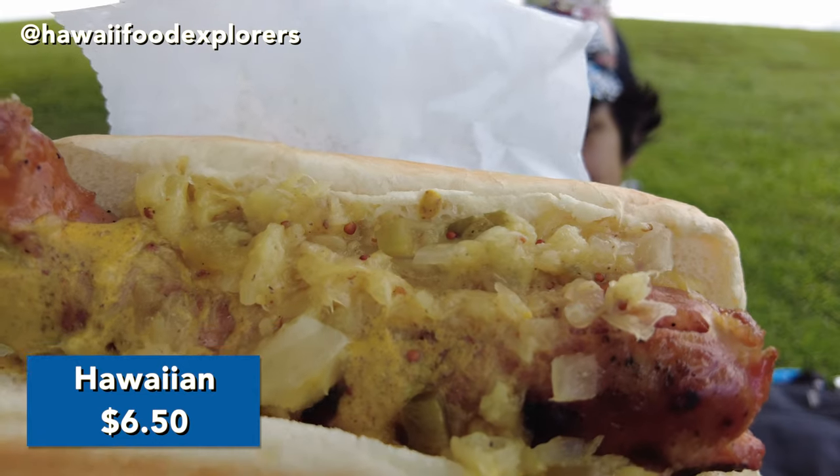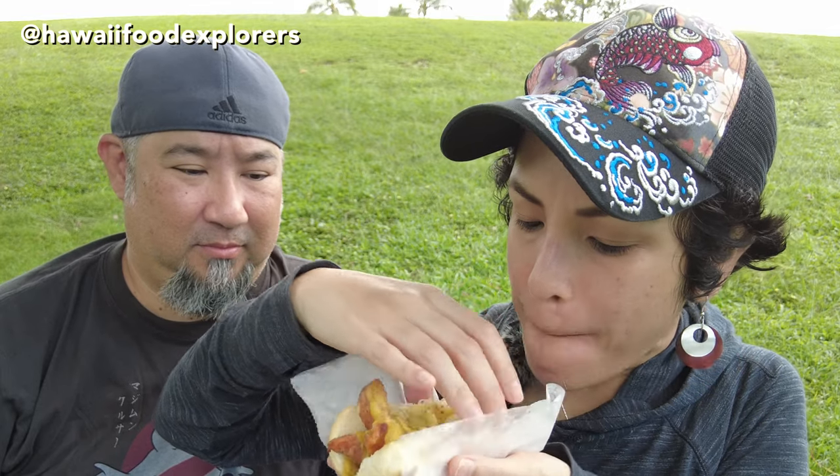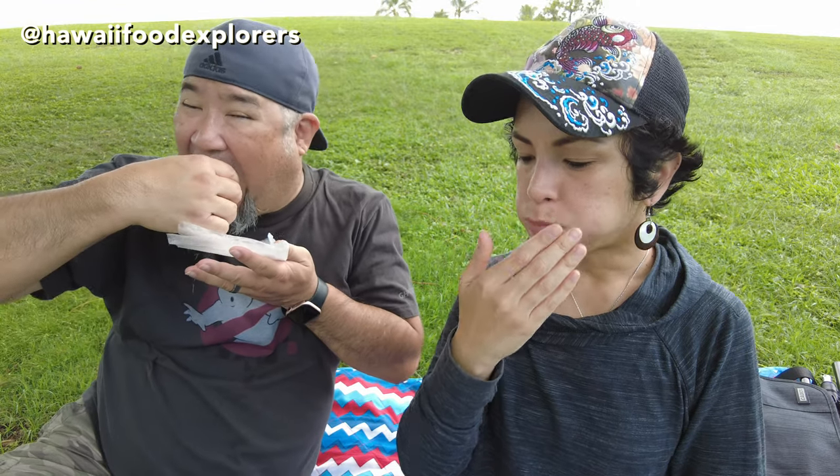First up is the Hawaiian dog — Portuguese sausage with a pineapple relish and mango mustard on it. So this is the first time I'm trying this hot dog. It smells amazing, you can smell that mustard. The sausage has a nice snap to it. The pineapple chunks and that mango mustard provide just the right sweetness for this Portuguese sausage. It's pretty refreshing for a hot dog. Really good, even coming from somebody who doesn't typically order things with fruit on meat. This is really good.